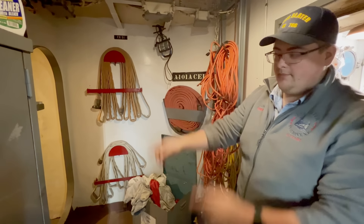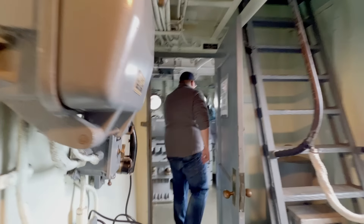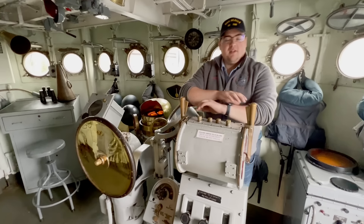This is the hatch that you were showing me up on deck — correct — the 20 millimeters right above us. And then your midship's passageway is right behind me, so that's just a hallway that goes down the center of the ship — that way if it's a storm outside you don't have to go outside to get from one end to the other.